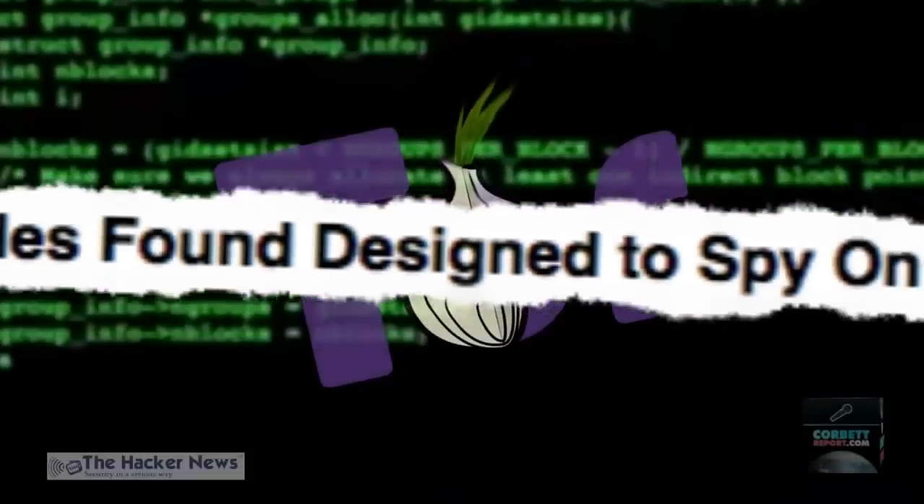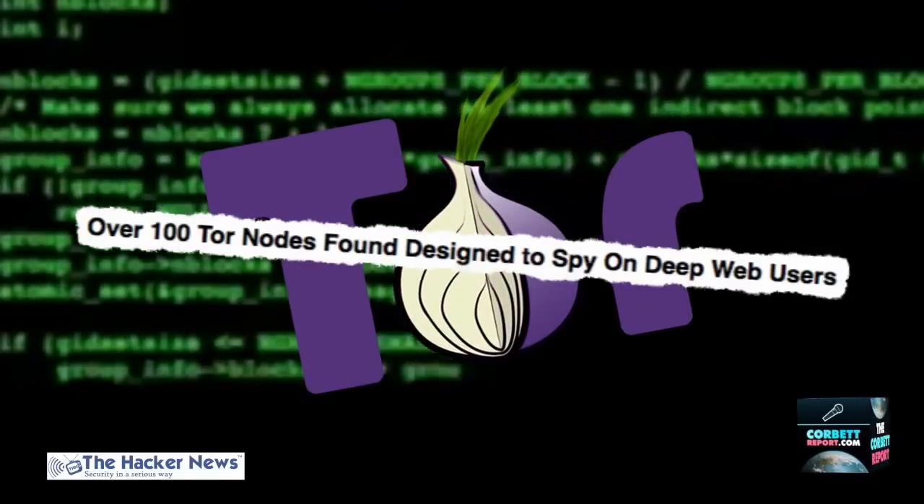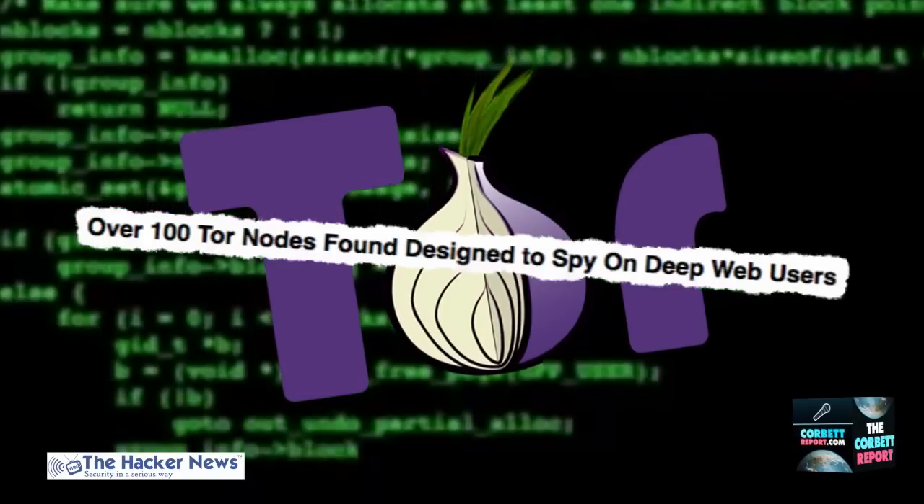Welcome back to New World Next Week. I'm James Corbett of CorbettReport.com and I'm James Evan Pilato of MediaMonarchy.com. Your smart bulbs have security flaws — we've got that story, plus 3D printing a dead man's finger to break into his phone. But first: over 100 TOR nodes found designed to spy on deep web users.